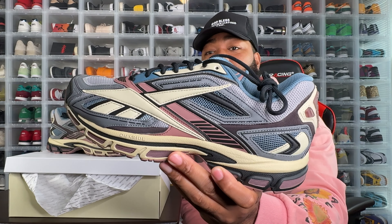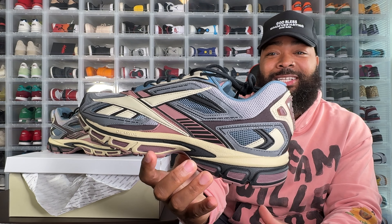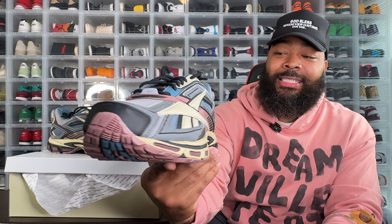Definitely well worth the wait — the Reebok Premier Road Ultra in soft pink. I don't know what it is about this shoe, but it's just that trendy runner type joint. You could swap it out for a Romero, a Saucony — I reviewed those in my last video — or even the New Balance 2002 or 1906. It's just that sleek modern throwback runner aesthetic.